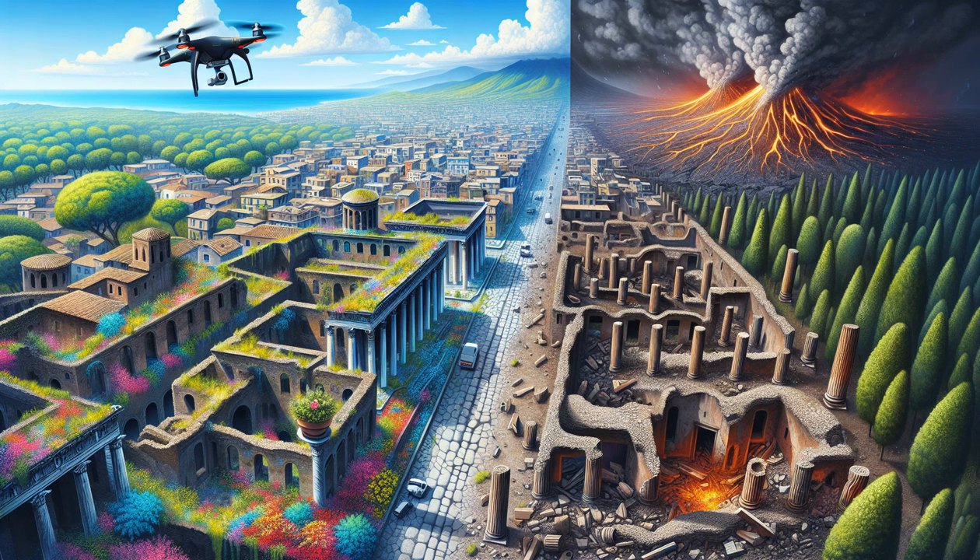Welcome to Popular History, where we breathe life into the past and uncover the secrets that have shaped our world. Today, we soar high for a bird's-eye view on one of history's most fascinating tales: ancient Pompeii. Join us as we reveal how modern aerial exploration has peeled back layers of volcanic ash to unlock mysteries hidden for millennia.